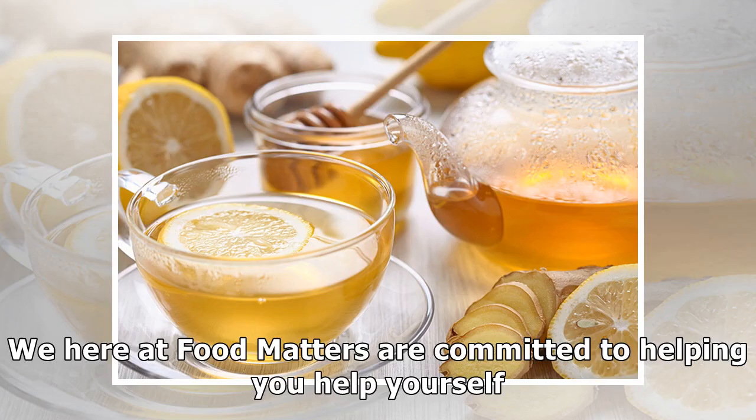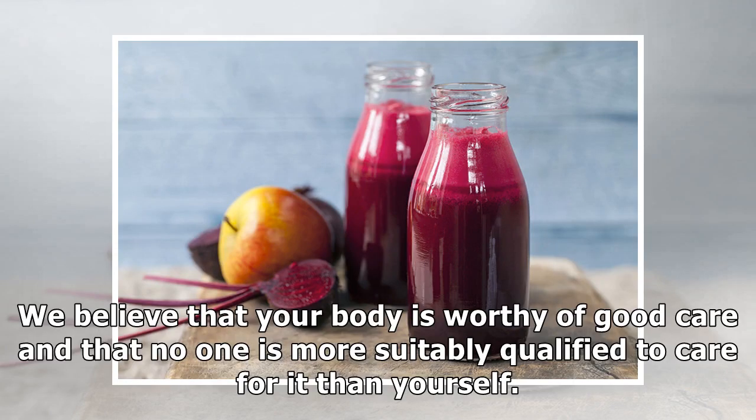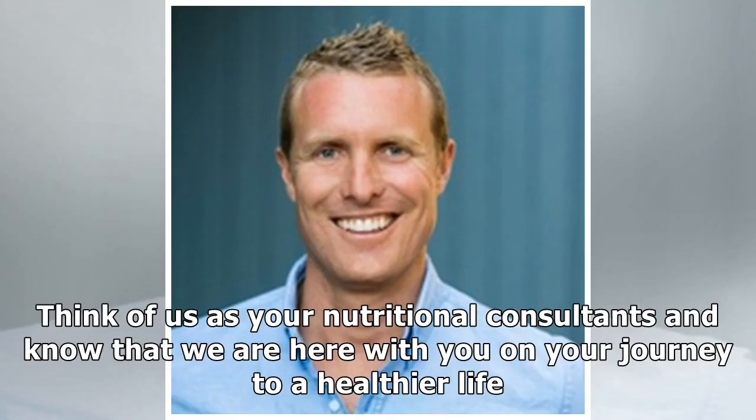We here at Food Matters are committed to helping you help yourself. We believe that your body is worthy of good care and that no one is more suitably qualified to care for it than yourself. Think of us as your nutritional concern.